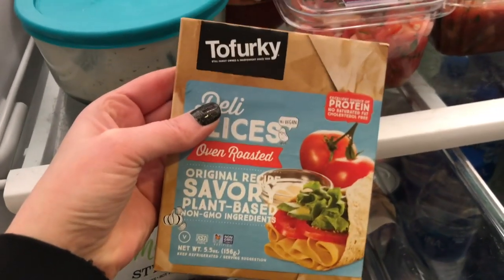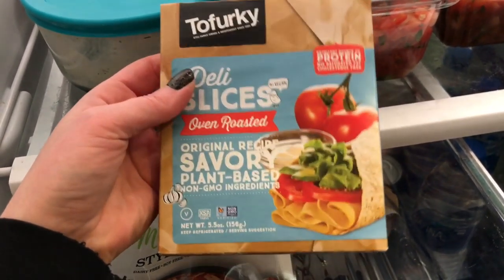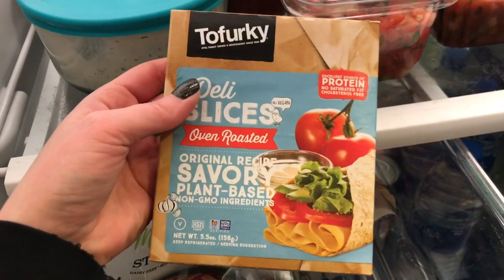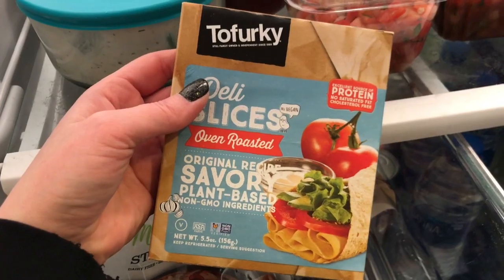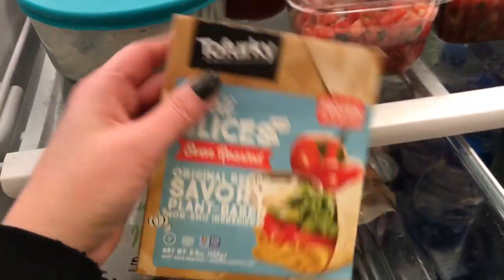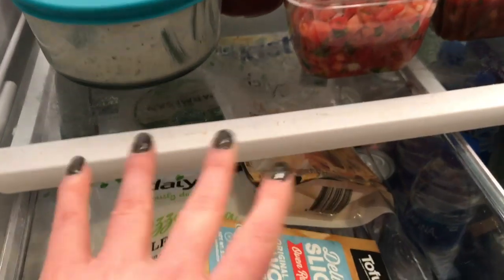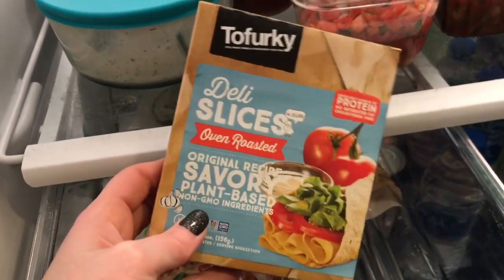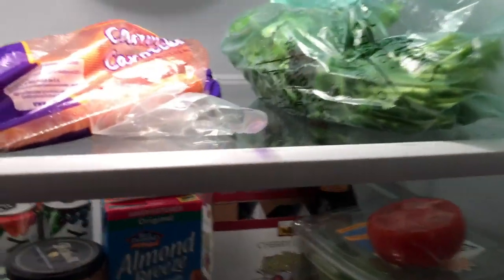Here's something some people think is gross, but I think it's just the name — Tofurky is silly, but this stuff is actually really good if you're craving a deli sandwich. It doesn't taste exactly like deli turkey, but you put it on a sandwich with Follow Your Heart cheese, Just Mayo, lettuce, and tomato and you feel like you're eating a deli sandwich. Some of us vegans will even bring this to Subway and put it on a veggie sub.